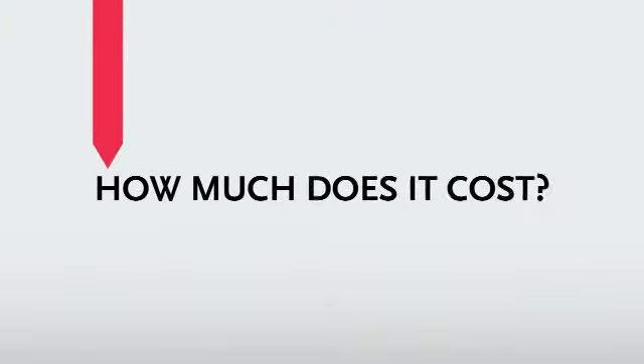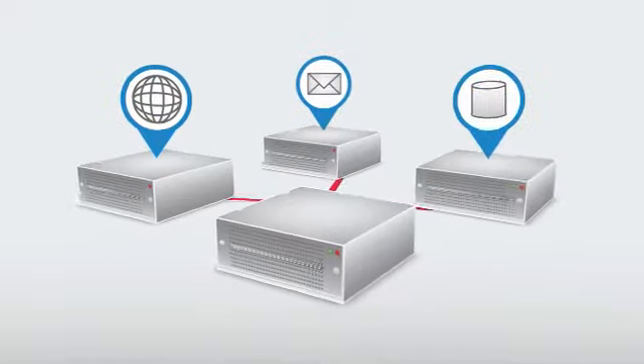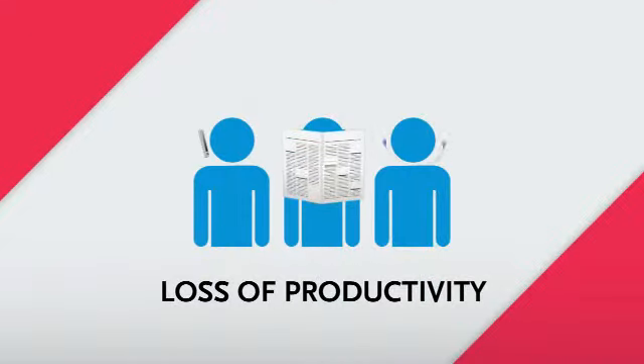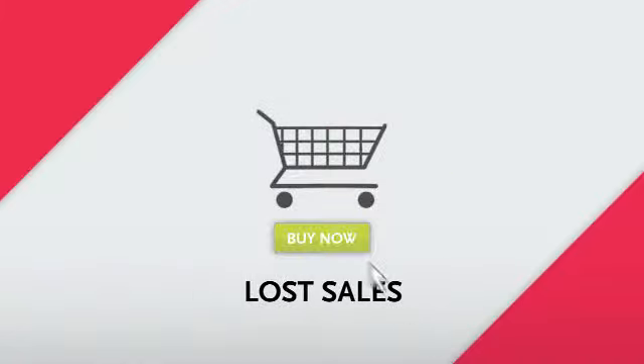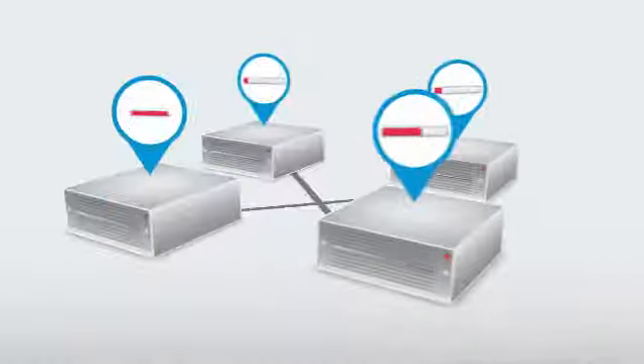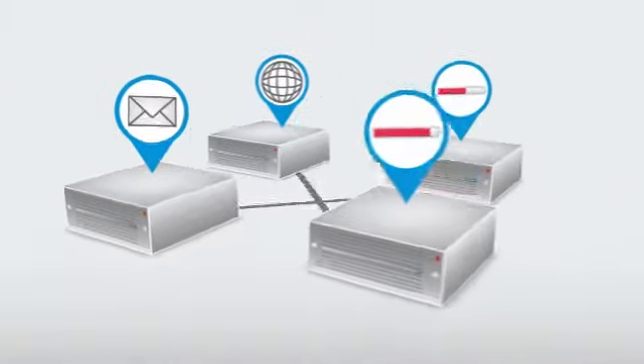How much does it cost your small business when an important computer system fails? All too often, it means your employees can't do their jobs, your customers can't place orders, and your business grinds to a screeching halt. Even worse, this unacceptable downtime can last for hours if you have to reinstall business-critical applications on a new server.